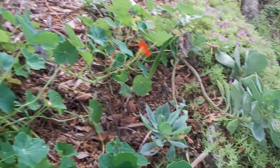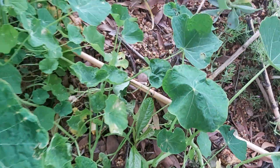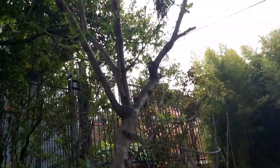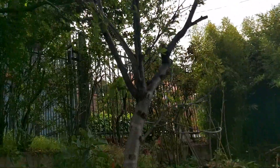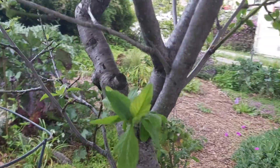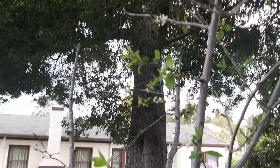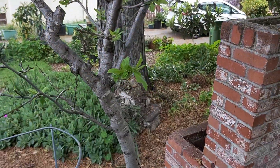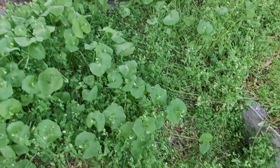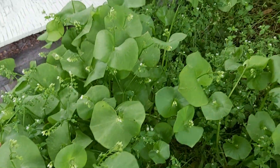Nasturtiums everywhere, another little avocado seedling — I hope you survive, baby. A little plum that was pre-existing which I think I've gotten like three fruits off of because it's totally in deep shade. I would have cut it down but maybe one day someone will cut down the acacia and then the plum will thrive. More miner's lettuce — oh, this is a beautiful patch right here, just at the peak of happiness. It's just an amazing plant.